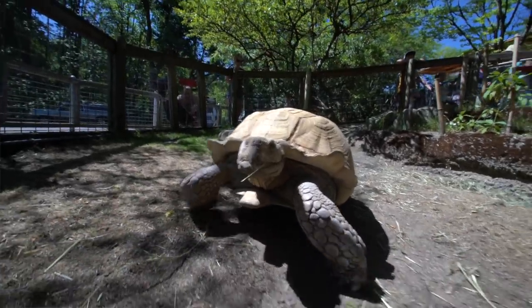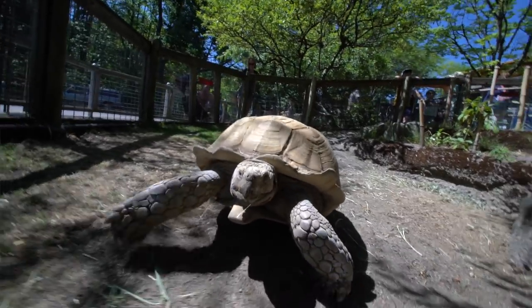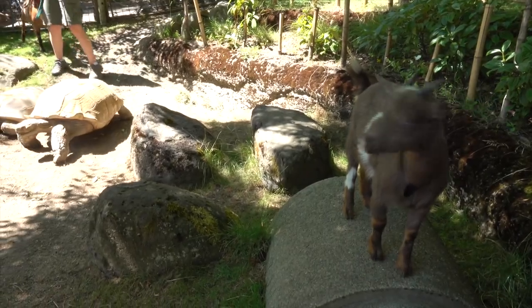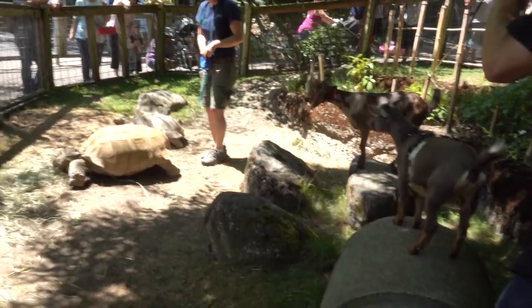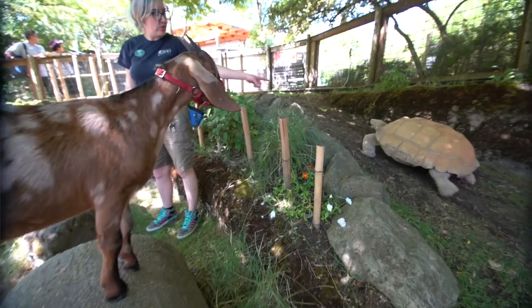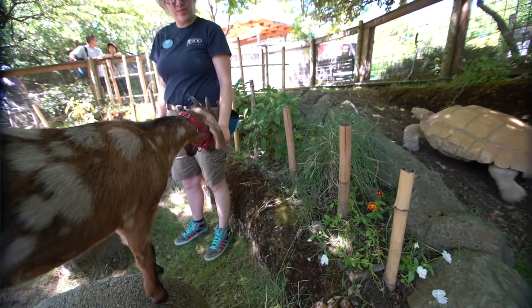He's coming right toward us. Anytime the goats experience something new, they kind of hang back and try to assess the situation. But it only took a minute or two before they started to really come forward and want to check out and see what was going on with this new animal. So then the fun started.